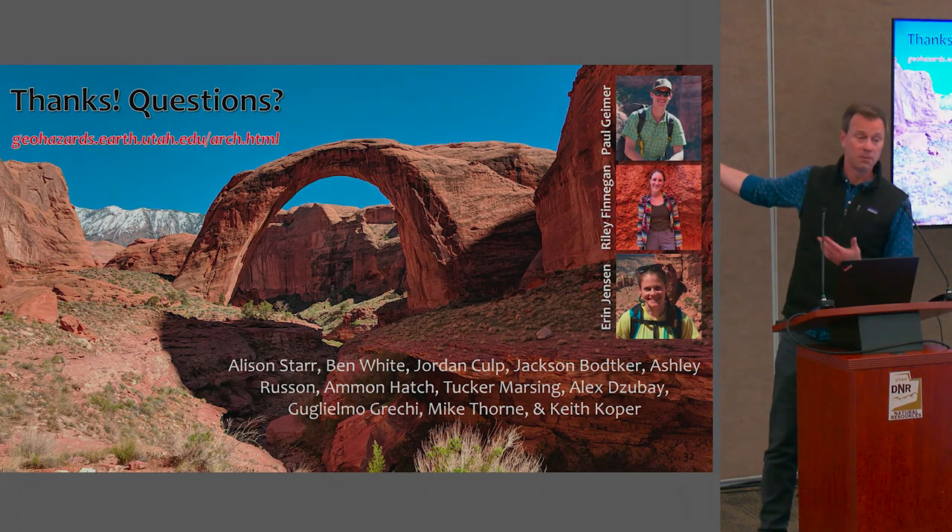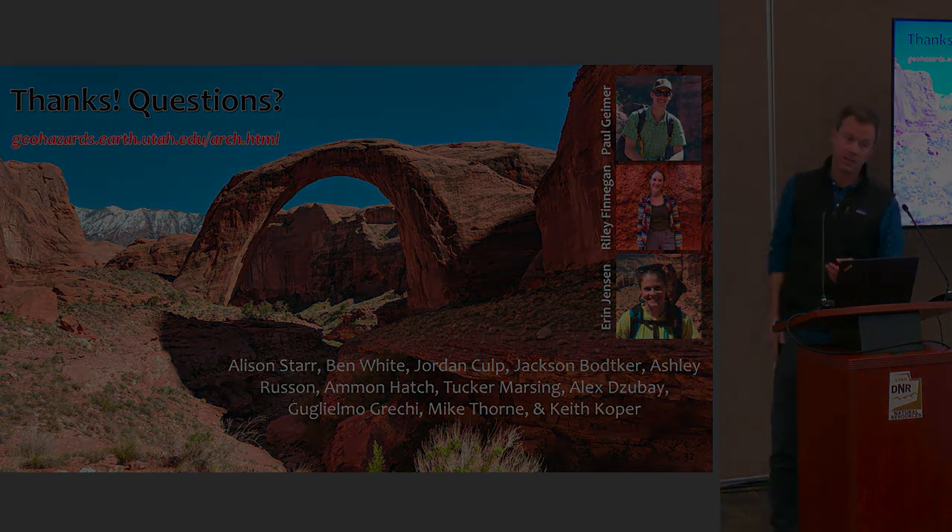These are the wonderful students whose work you've been seeing: Paul Geimer, Riley Finnegan, and Aaron Jensen.